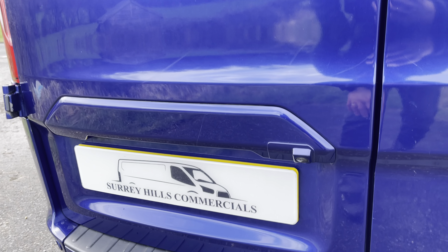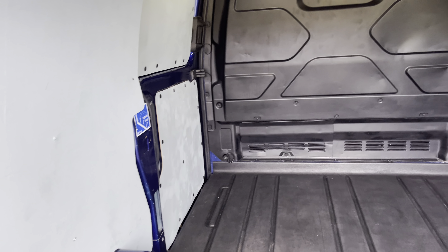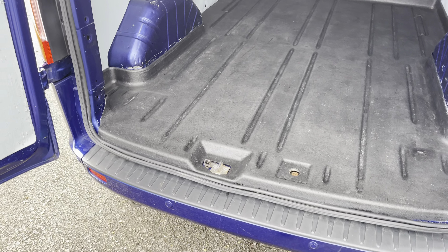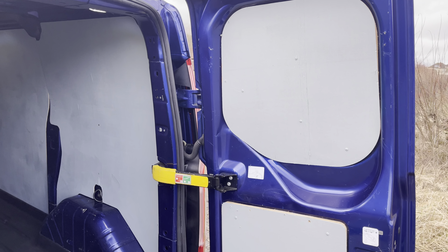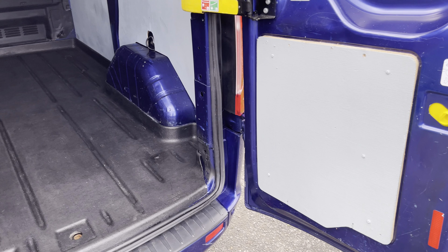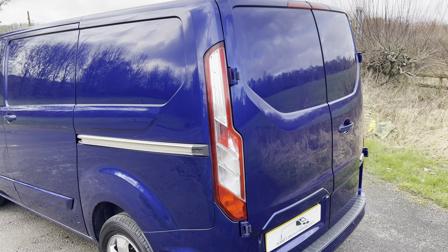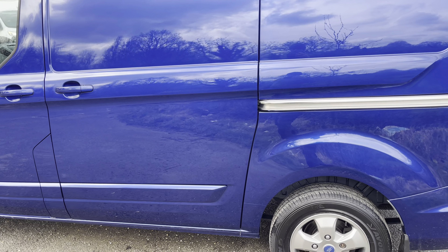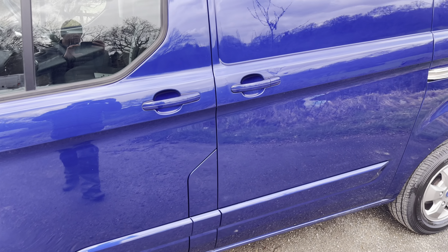You can hopefully see the reversing camera is just here. In the back, lovely condition. All ply lining refreshed, recleaned, and painted. The floor is lovely as well. Passenger side, the story continues — good paintwork, just a few very minor little touch-ins on door edges. No dents as such. All looking good.